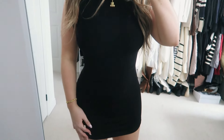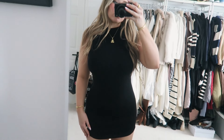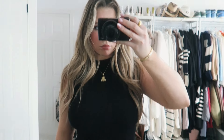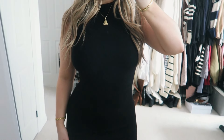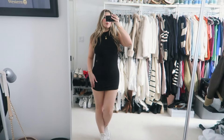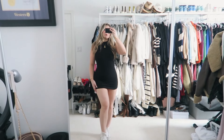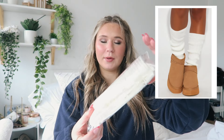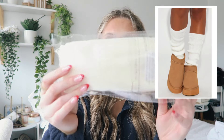I picked up this black dress right here — it's just a basic bodycon black dress that will go with literally everything. The material is super thick and great quality, and I love the cut of it because I don't have anything like this in my closet. I got this in a size small.